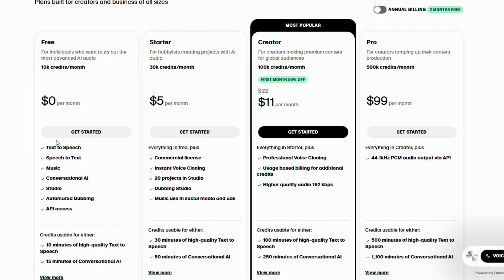The free plan gives you 10,000 credits a month, good for 10 minutes of high-quality speech. The starter plan is $5 a month and includes voice cloning, social use of music, and access to studio tools. The creator plan gives you 100,000 credits for just $22 a month, or $11 your first month.